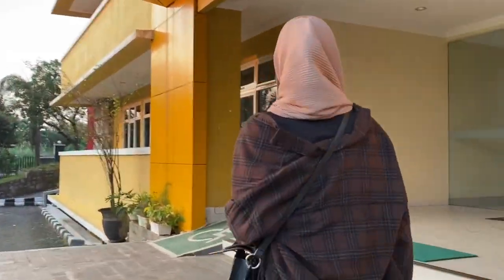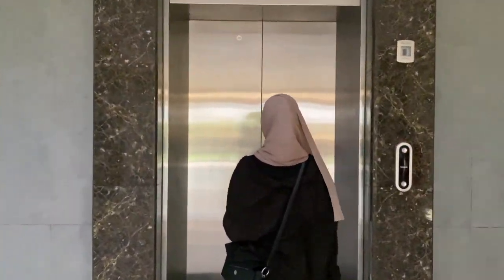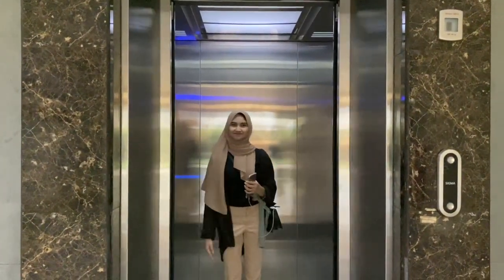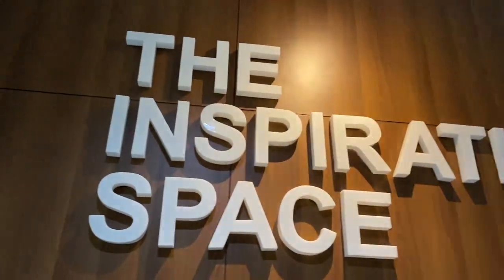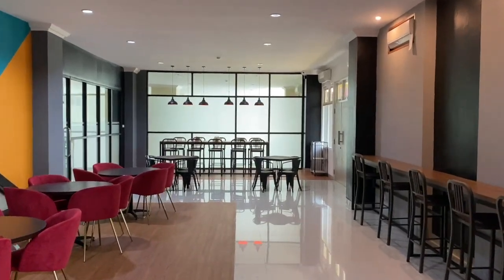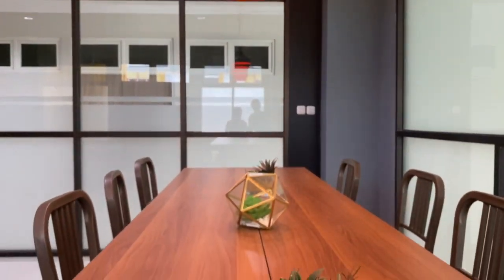Gedung ini biasanya digunakan oleh mahasiswa untuk melakukan berbagai kegiatan. Di lantai 2 Gedung Kewirausahaan ada ruangan co-working space. Tempat ini bisa digunakan mahasiswa untuk belajar bersama, berdiskusi, dan melakukan kegiatan lain yang menunjang kegiatan perkuliahan.